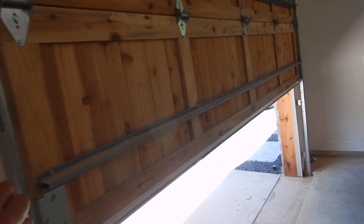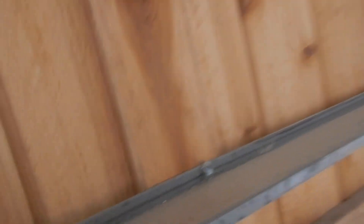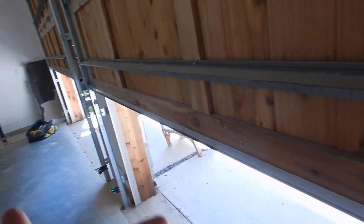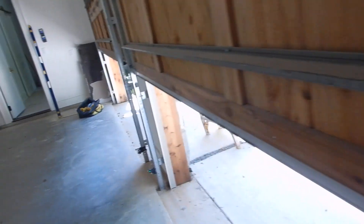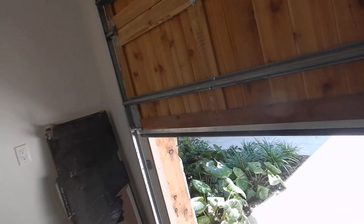Now, you see these bars running across these doors? These are stiffeners and they support the door. You know what they're not? These are not handles. If you use them for a handle, you're going to mess your door up. You're actually supposed to have a handle inside and outside of the doors. Should have a handle on the outside. Should have a handle on the inside.